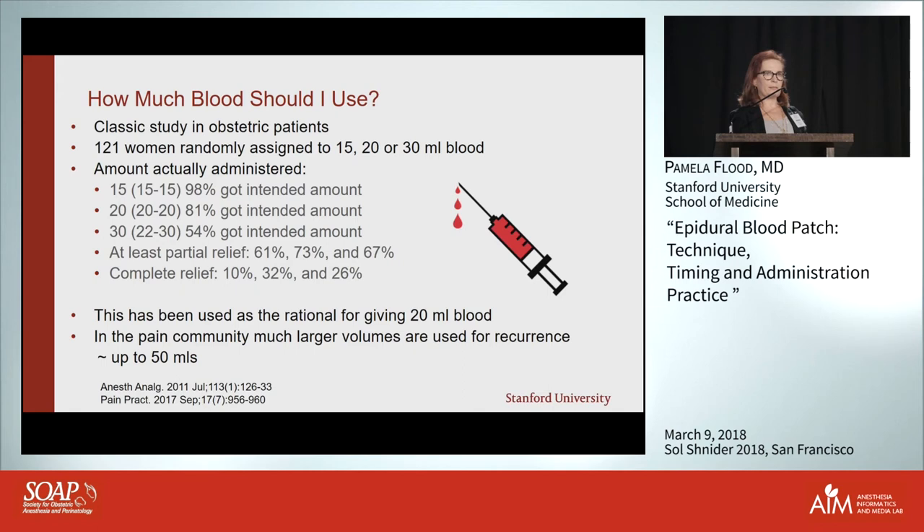From the pain perspective, we often use much larger volumes and patients tend to tolerate it better — partly because we sometimes sedate them, do it prone using fluoroscopy, and inject much more slowly. The thing that allows a patient to tolerate a larger volume is actually the rate of injection — you have to inject relatively slowly, but not so slowly that it clots in the syringe.